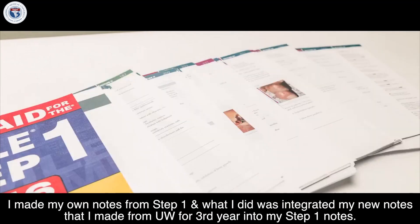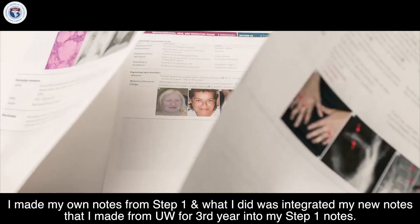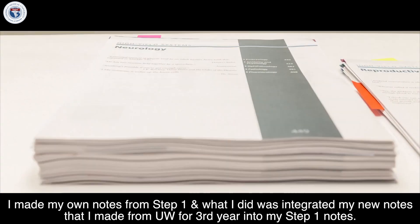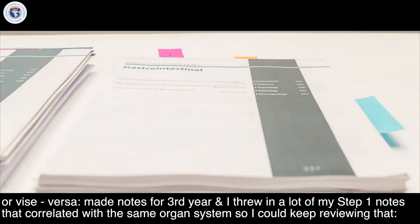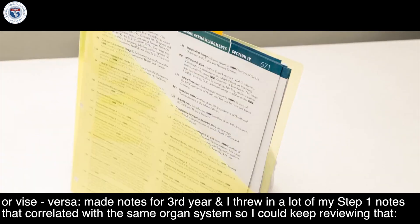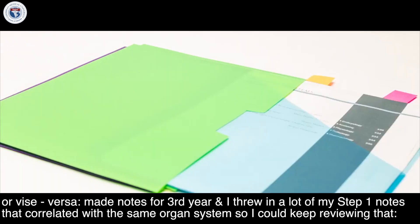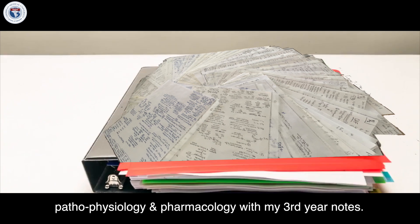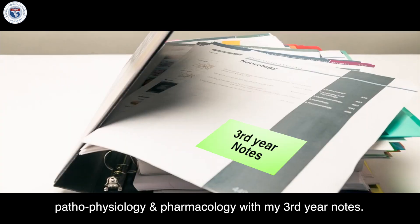I made my own notes from Step 1 and what I did was integrate my new notes from third year into my Step 1 notes, or vice versa. I made notes for third year and threw in a lot of my Step 1 notes that correlated with the same organ systems, so I could keep reviewing that pathophysiology and pharmacology alongside my third-year notes.